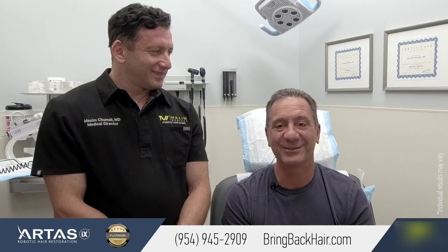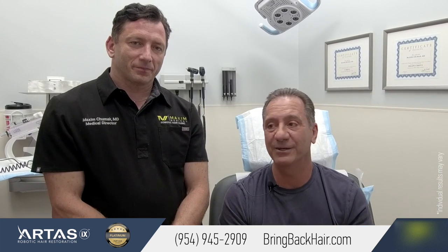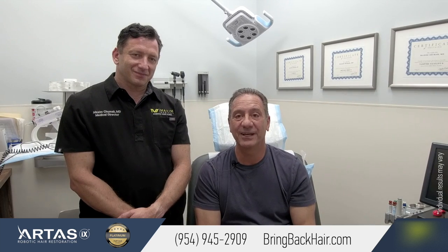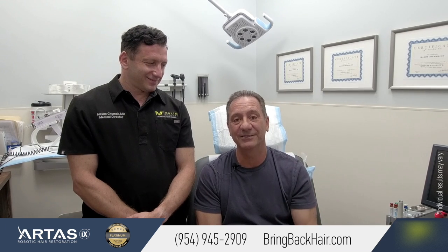In 12 months, everything starts getting thicker — it's just going to be really thick. I'm very happy, they're very professional here. I've recommended them already a couple of times and those people are very happy. I would recommend Maxim 100%. You really need to do this — you can shop around, but this robotic approach is the way to go, 100%.